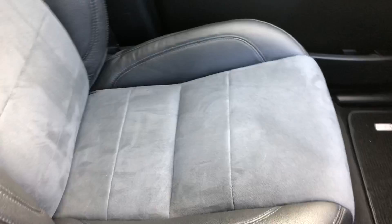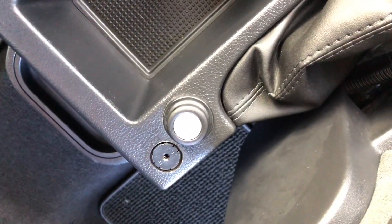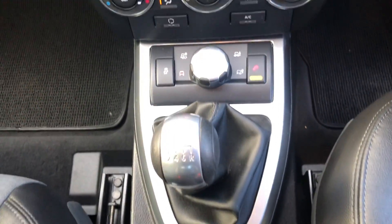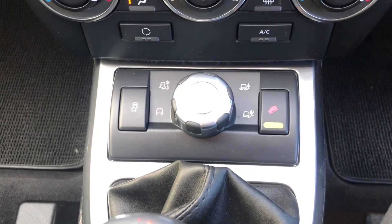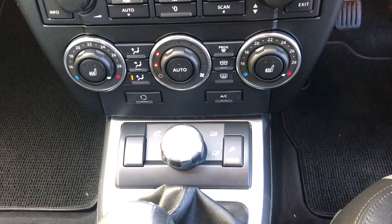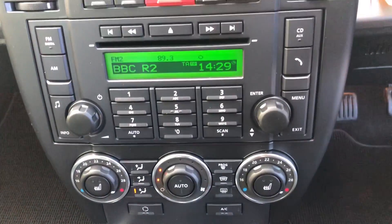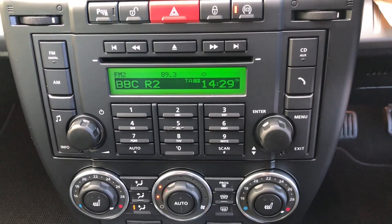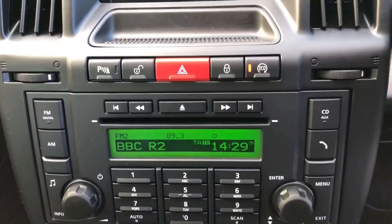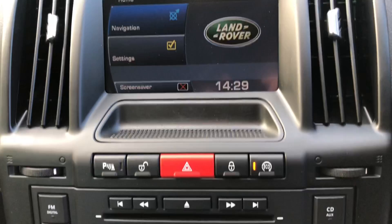Moving to the centre console, we can see the auxiliary jack point located there to connect MP3 players or iPods to the stereo. It has a six-speed manual gearbox, along with Land Rover's all-terrain and hill descent controls. Above that we've got the heated seat switches, air conditioning with dual climate control. We can also see the radio CD and Bluetooth technology, parking sensors front and rear, the eco button and start-stop technology.